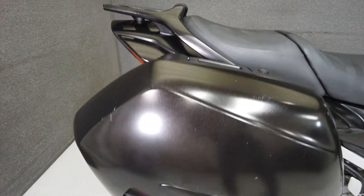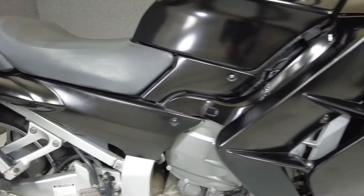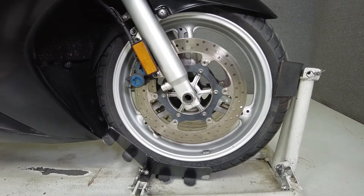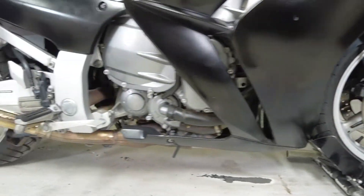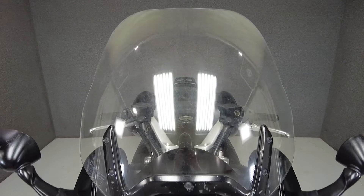the FJR 1300 is powered by a liquid-cooled 1298cc engine that puts 145 horsepower and 99 foot-pounds of torque through a 5-speed transmission. With a curb weight of 582 pounds and a seat height of 32.5 inches, this bike excels with spacious storage, an electronically adjustable windscreen, and reliable power.